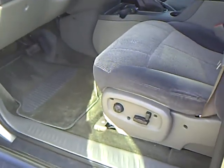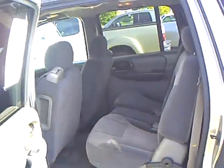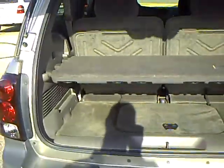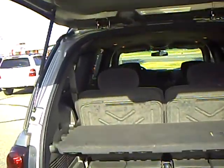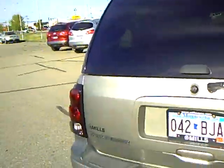Power seat on the driver's side. It's got cloth seats. CD and cassette player. This is a vehicle that was locally owned. It's got three rows of seats. This is an extended Trailblazer.